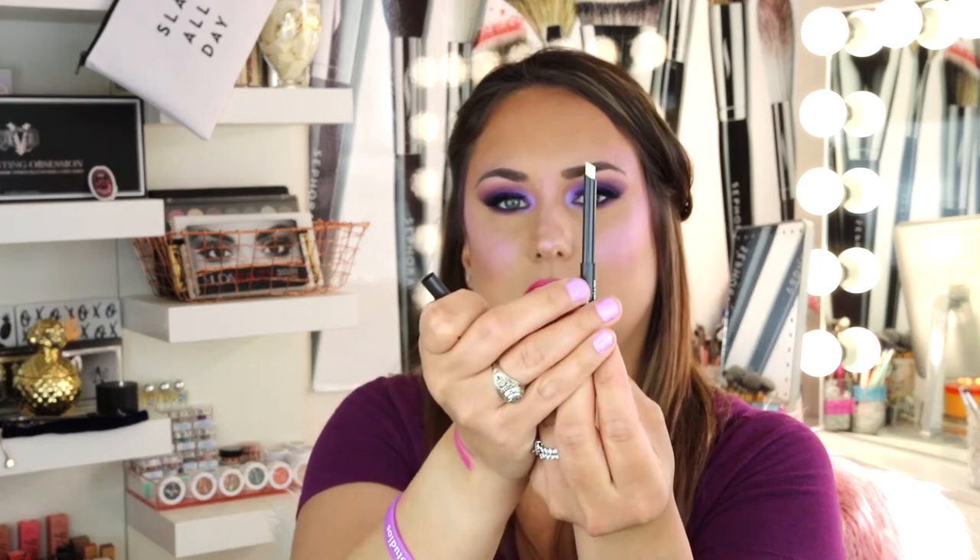The next thing I picked up is the Brow Finisher Clear — this is like a wax, I absolutely love it. I picked up another one; I use this for my brows, it just sets them in place. Here it is, and it's clear. You just get those brows down, shape them, and it's amazing.